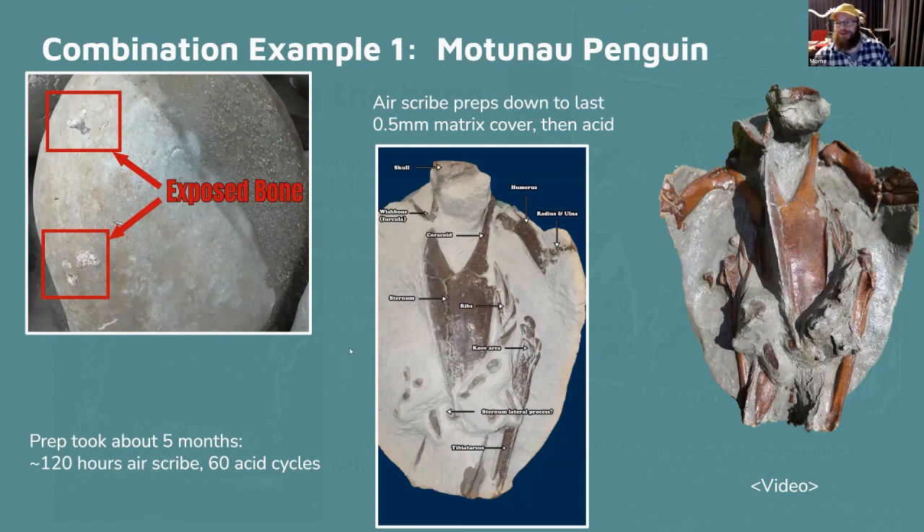This is my first penguin — three years of looking. I found it on the beach at Martineau; little bits of bone with the right size and texture. I've used the air scribe to remove the majority of the matrix. On the right side you can see the wishbone, the wing — very well articulated — a bit of skull, and even the ribs. I wanted to take my time because this isn't something you find every day — about five months of work total.